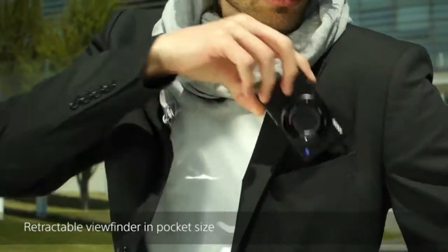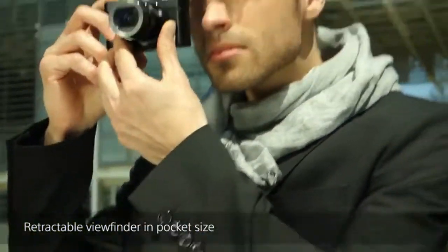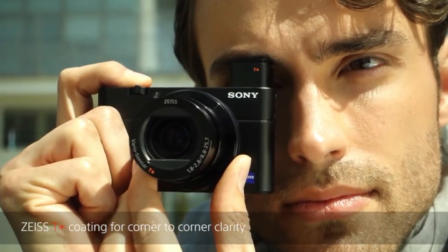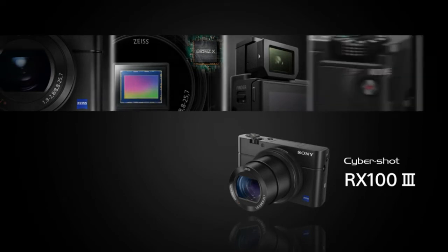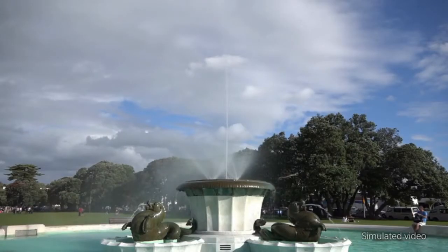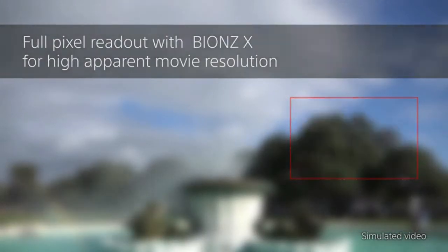Personalize your camera by adding new features of your choice with PlayMemories Camera Apps. Find apps to fit your shooting style — from portraits and detailed close-ups to sports, time lapse, and motion shot. Use apps that shoot, share, and save photos using Wi-Fi, making it easy to control and view your camera from a smartphone and post photos directly to Facebook or back up images to the cloud without connecting to a computer.